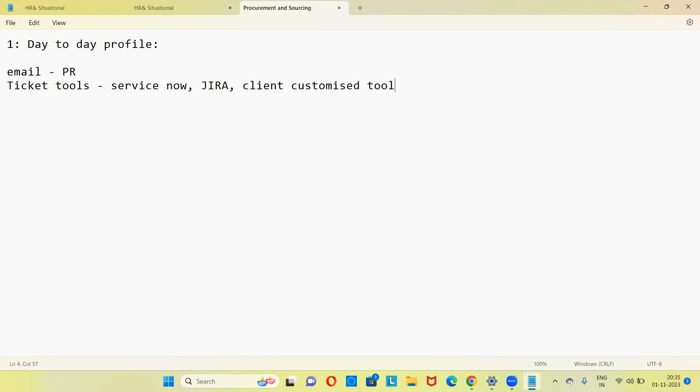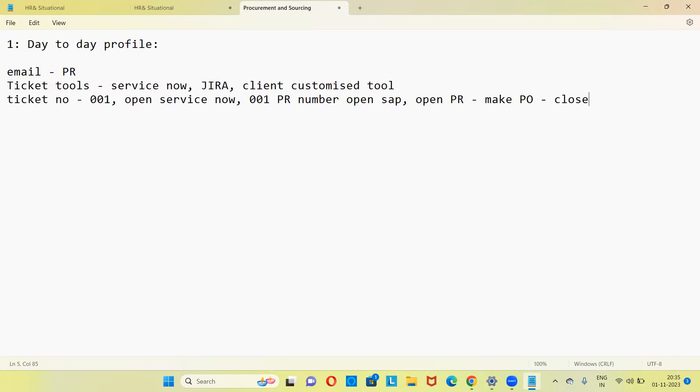Once the production department of the client side creates a PR, you receive an email and get a ticket in ServiceNow, Jira, or a client customized tool. Once a PR is created in the tool, a ticket number is generated — for example, ticket number 001. You open ticket 001, see the PR number there, open SAP, open that particular PR, make a PO, and then close the ticket in ServiceNow.